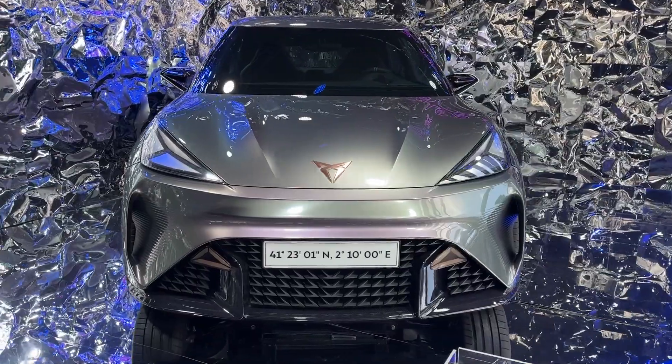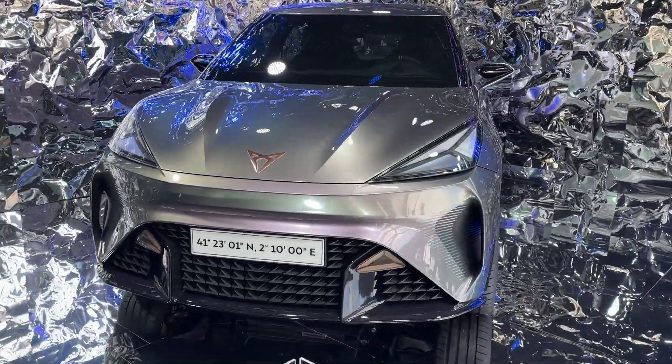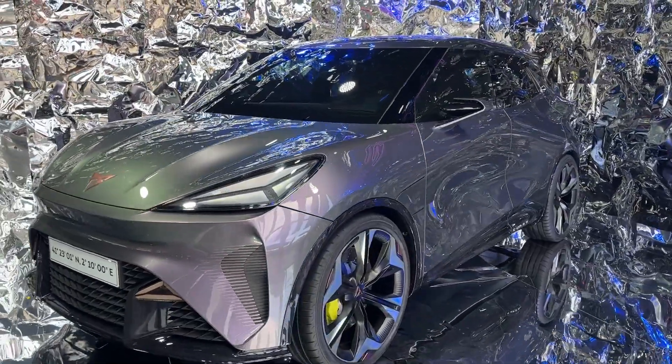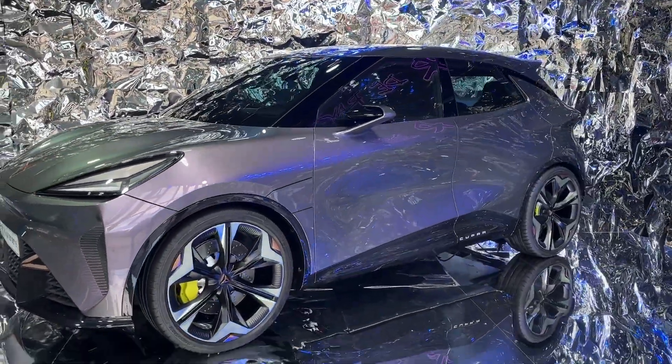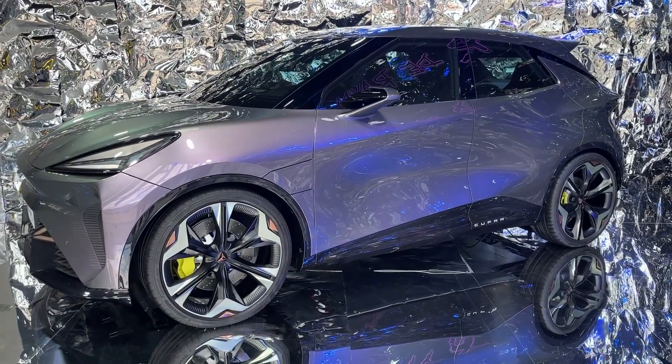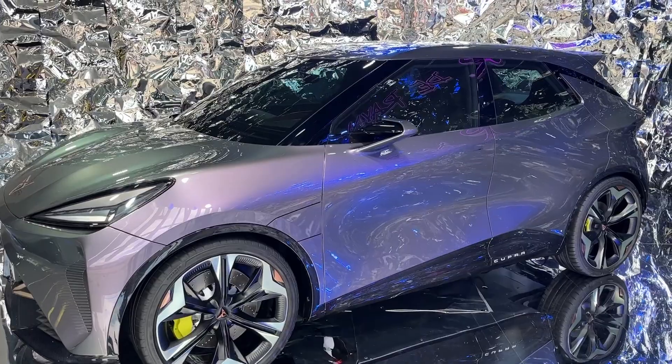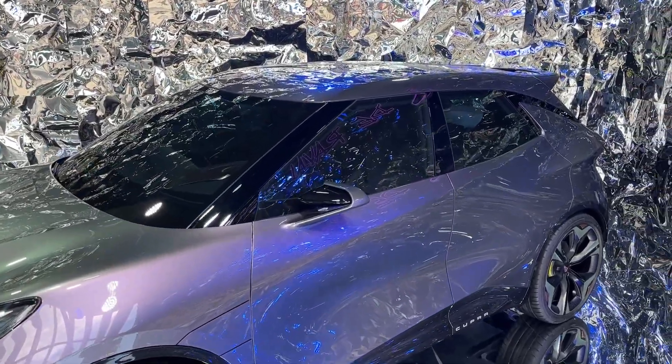Visually, the vehicle stands out with its provocative and dynamic design. A sleek sloping roofline combined with assertive headlights and an expansive grille create a futuristic and sporty aesthetic. Its compact build, just 4 meters long, further emphasizes its city-friendly design, perfect for navigating urban environments.